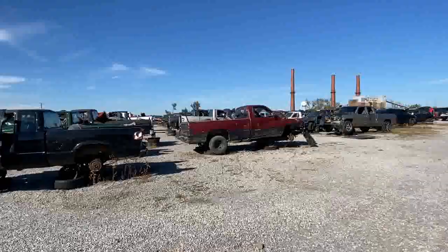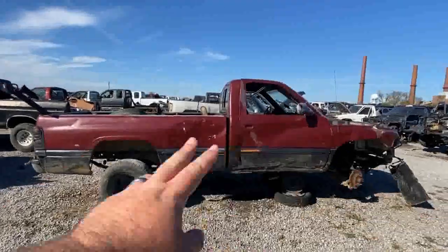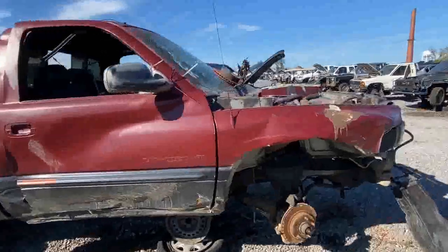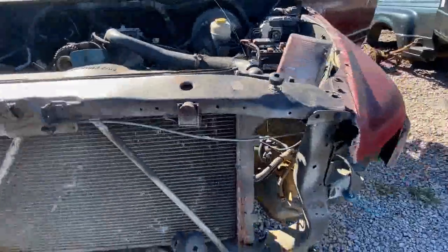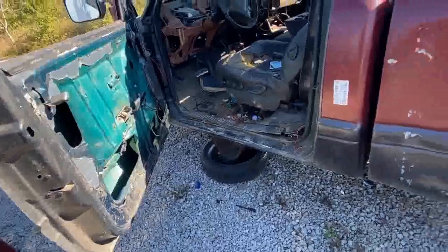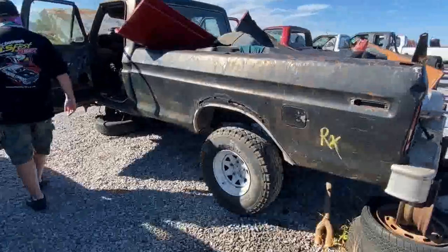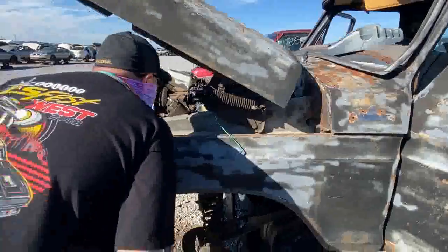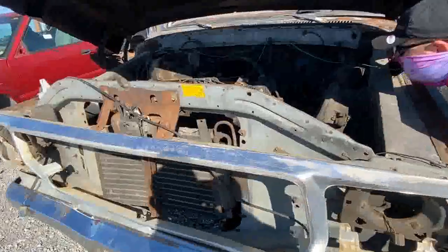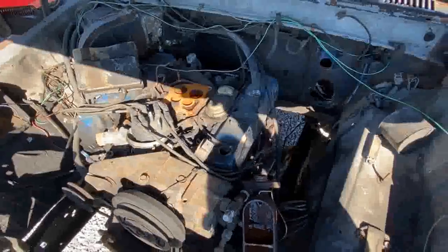Everybody loves a truck until it gives them one slight problem, then they trash it. This is a '94 to 2002 Ram somewhere in that range — half ton, 318, basic truck transmission. And then there's this one — holy god, what year is this? Like '78, '79, '80? Five-lug half ton. It's a 460 — 460 engine family. Somebody call Kevin at Junkyard Digs — he'd be down here getting this thing to start in a matter of hours.